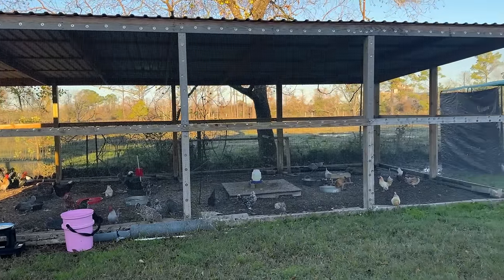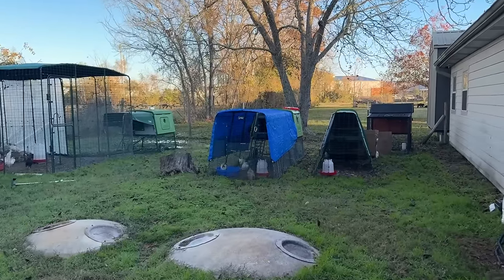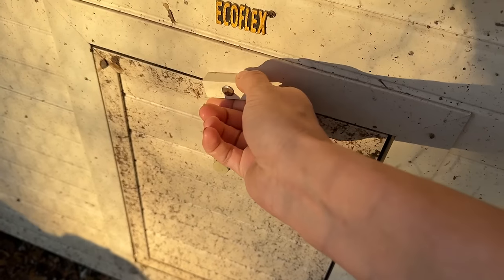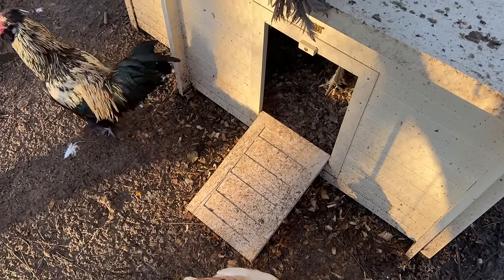It is in the low 40s out here this morning, so all we're going to do is open the coops and then we'll check back in a little while and make sure everyone has food and water. I've got to get some auto doors on these so I don't have to wake up and come out here in the cold first thing in the morning.